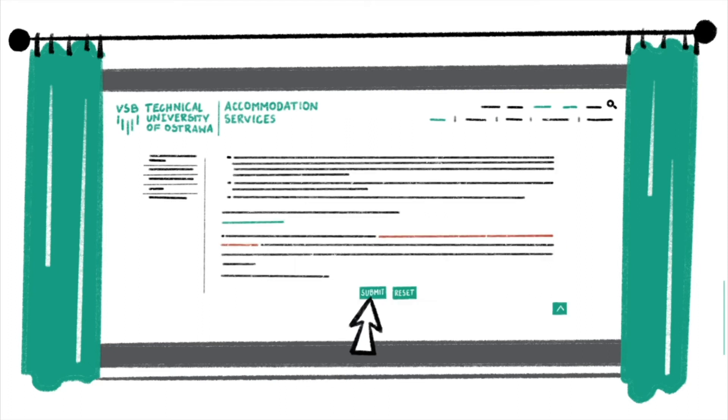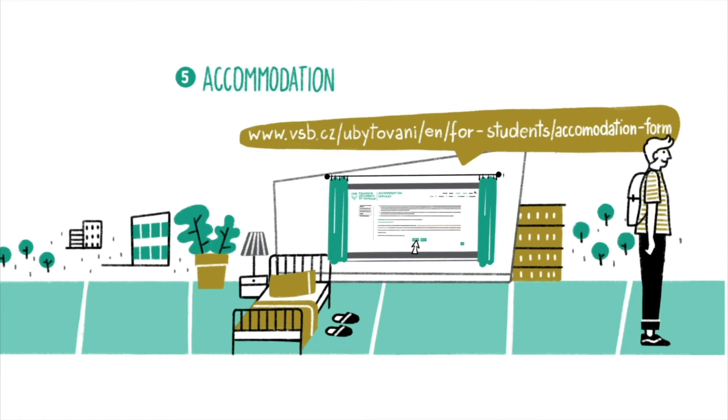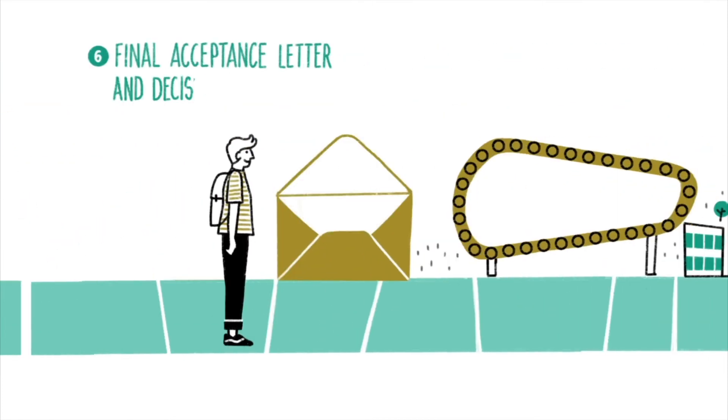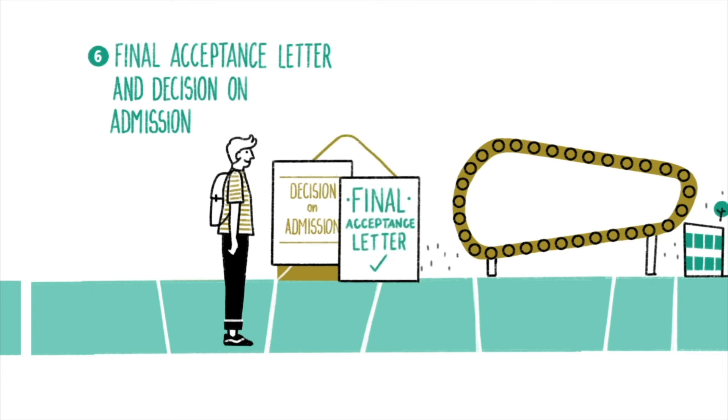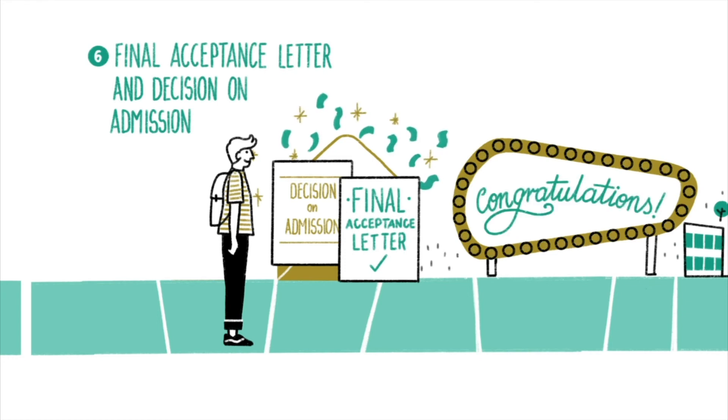Well done! Keep going. There's a letter for you — let's see what's inside. On receiving the decision on admission document, you are entitled to enroll in your program. The final acceptance letter will be necessary for your visa interview. You are so happy that you're jumping four spaces forward.